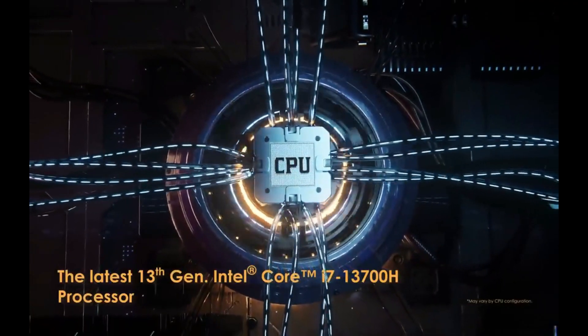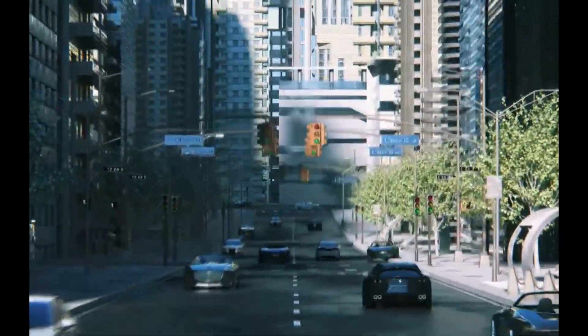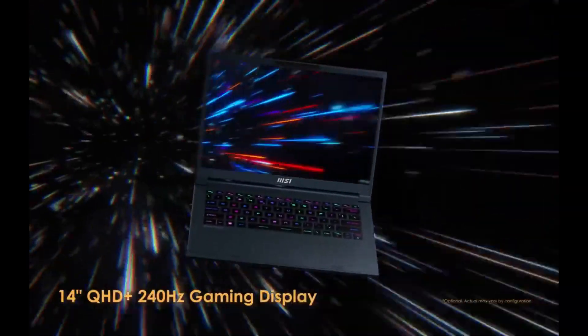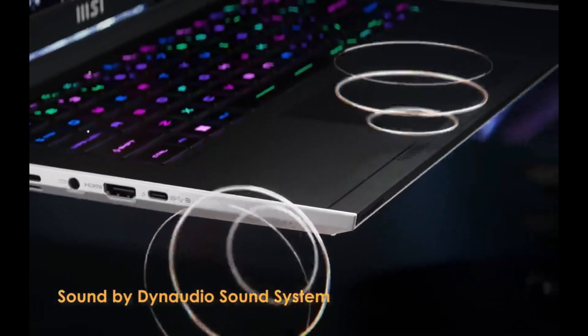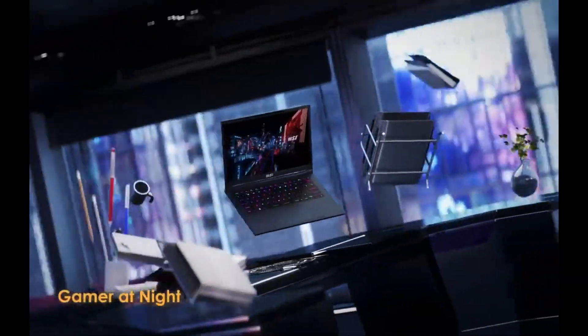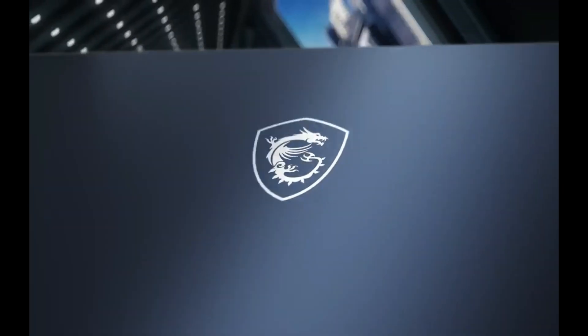If you want something lighter and easier to carry around, the MSI Stealth 14 Studio is a terrific alternative and a relatively new addition to MSI's lineup. This laptop is powered by 13th-generation Intel processors, up to a Core i7-13700H with 14 cores and 20 threads, backed up by NVIDIA GeForce RTX 4060 graphics, so performance is definitely still very good and you can play most modern games just fine. It also comes with 16GB of RAM and a 1TB SSD out-of-the-box.